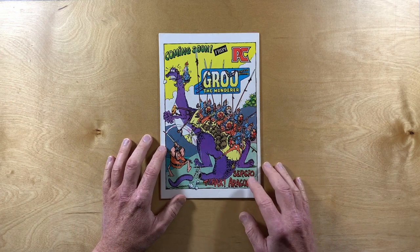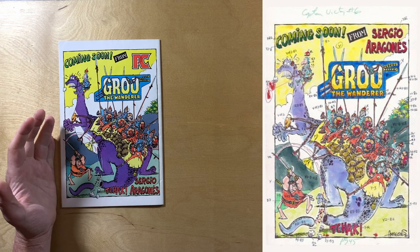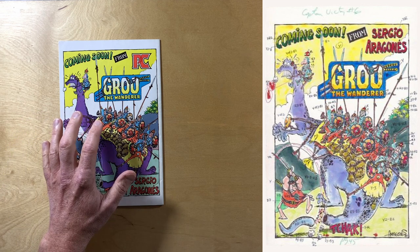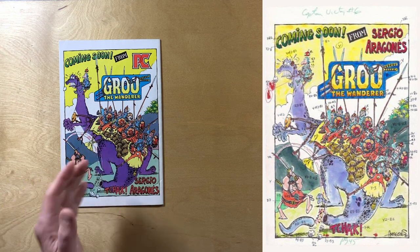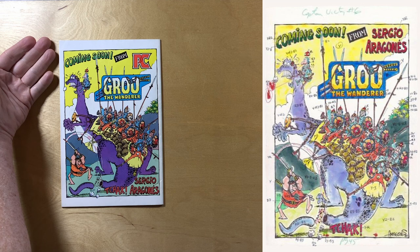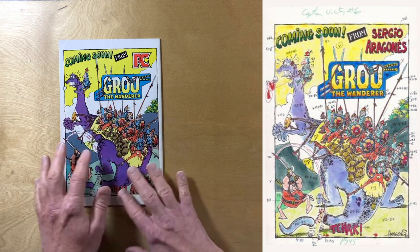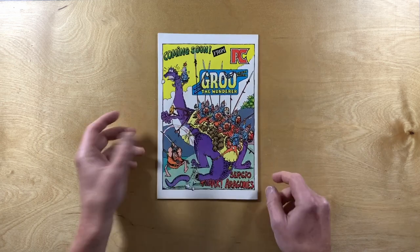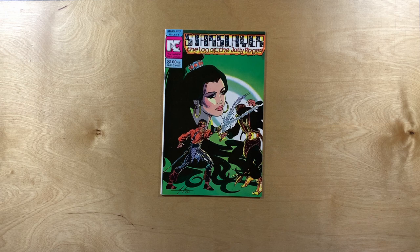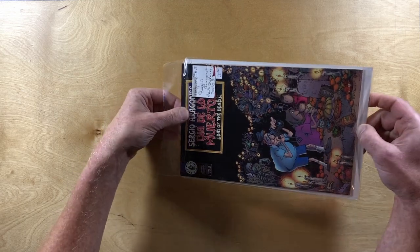On the back there's a nice color 'coming soon' ad for Groo the Wanderer from Pacific Comics. I just took a look at the video I made a few months ago about how comics were colored in the olden days, and I had the color guide for this particular ad — but it was labeled Captain Victory number four and the layout was slightly different. I need to get a copy of Captain Victory — actually I think it's number six — to compare. Get in touch if you've got one!